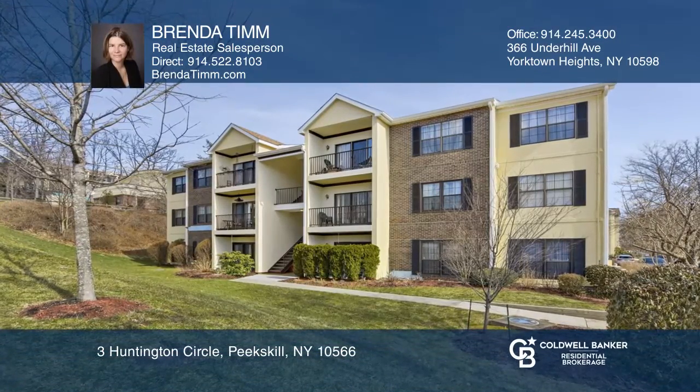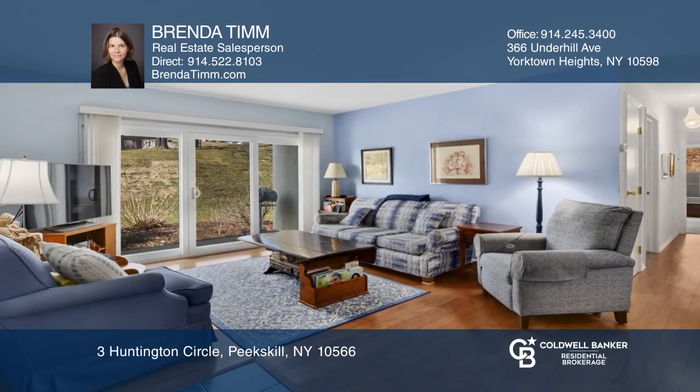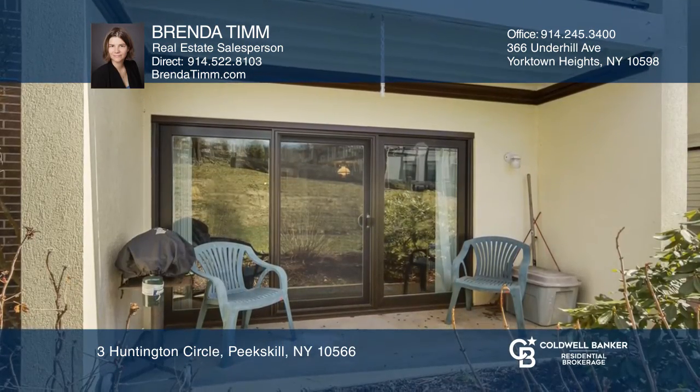Enjoy this sunny and bright one-level condo. This well-maintained two-bedroom, two-bathroom home features a large living room, private patio, and eat-in kitchen.